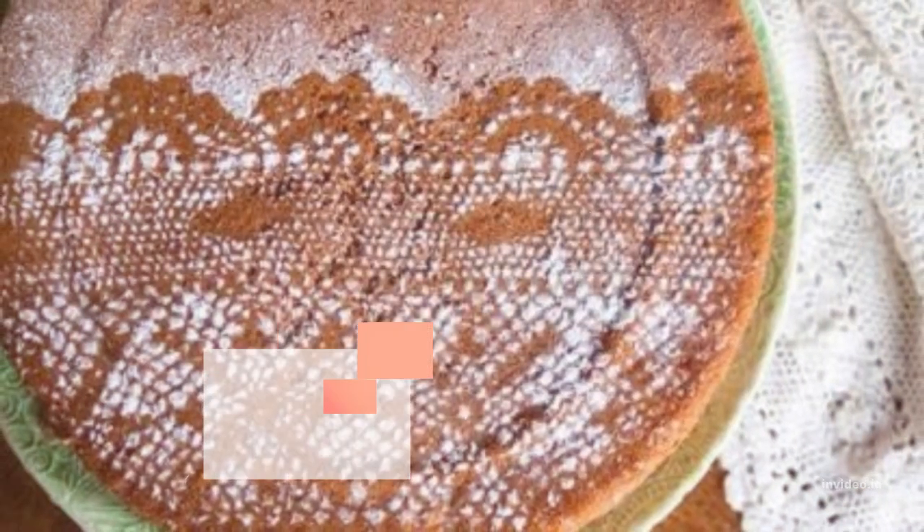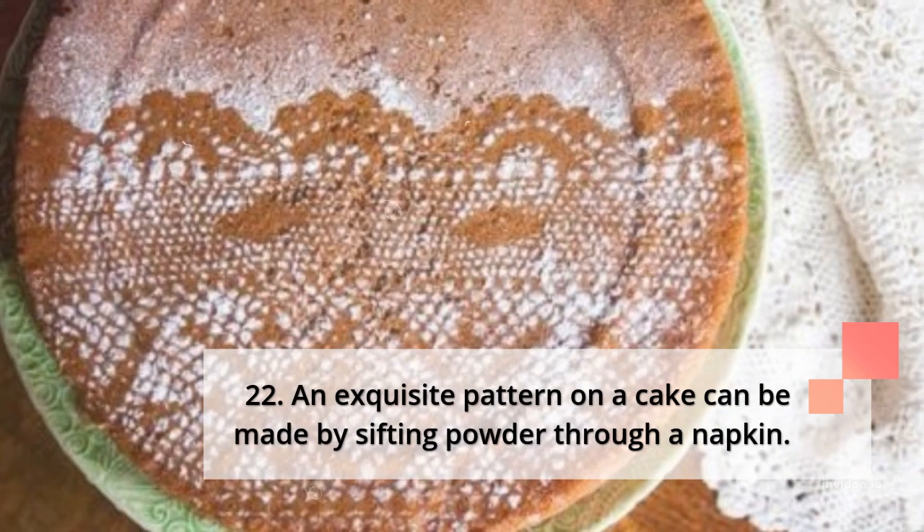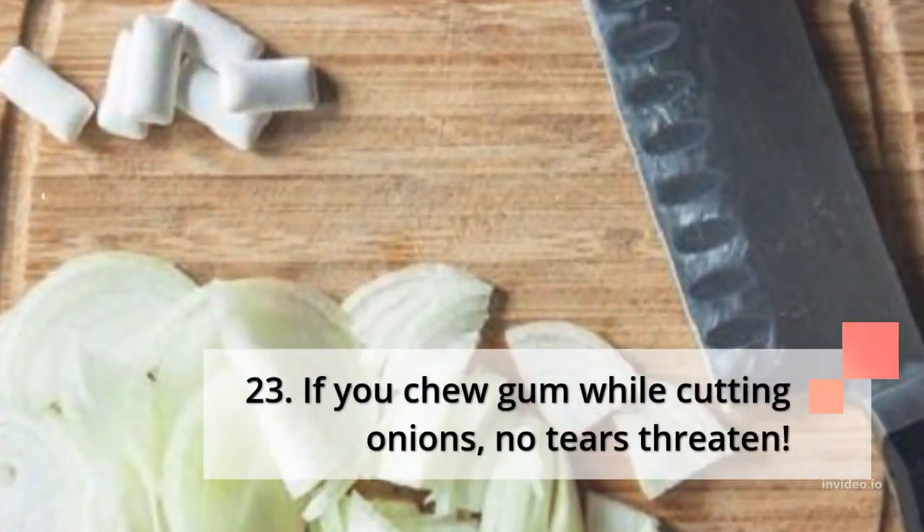21. If the bread is too fresh, turn it over before cutting. 22. An exquisite pattern on a cake can be made by sifting powder through a napkin.